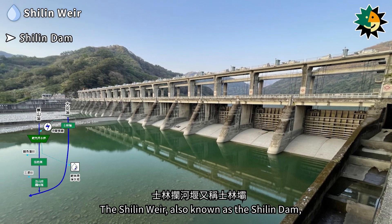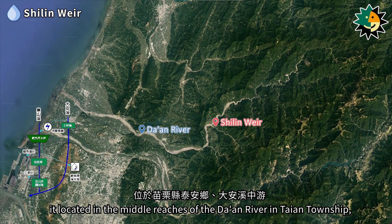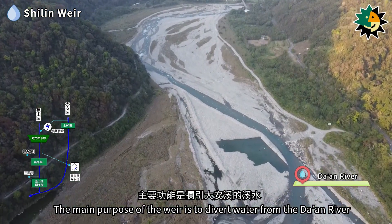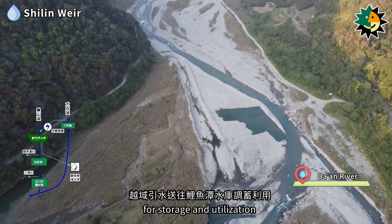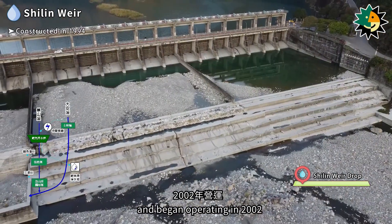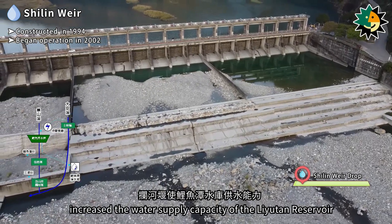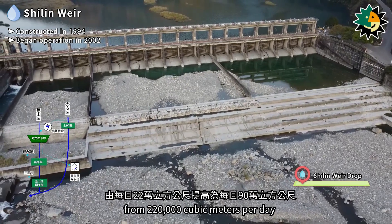The Shirlin Weir, also known as the Shirlin Dam, is located in the middle reaches of the Daan River in Tai'an Township, Miaoli County. Its main purpose is to divert water through trans-basin diversion to the Liyutan Reservoir. It was constructed in 1994 and began operating in 2002, significantly increasing the water supply capacity of the Liyutan Reservoir from 220,000 cubic meters per day to 900,000 cubic meters per day.